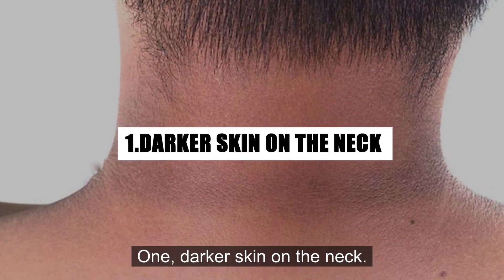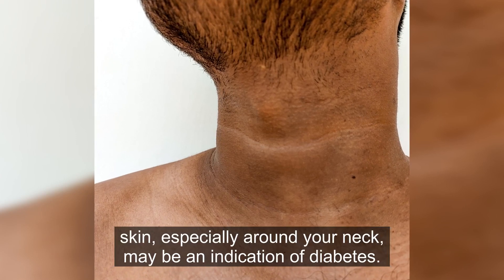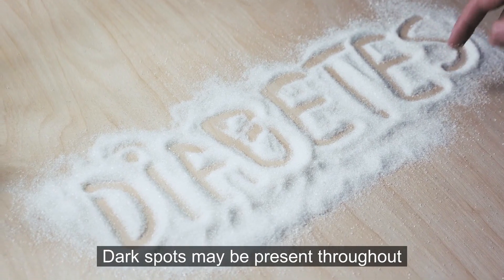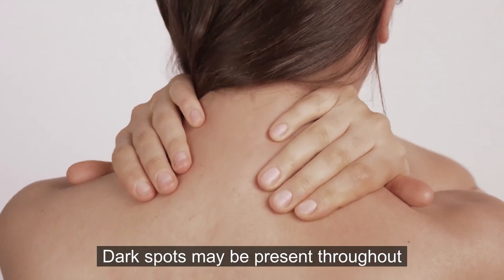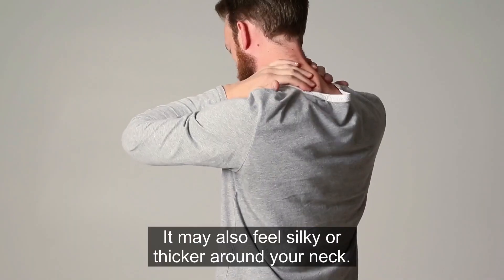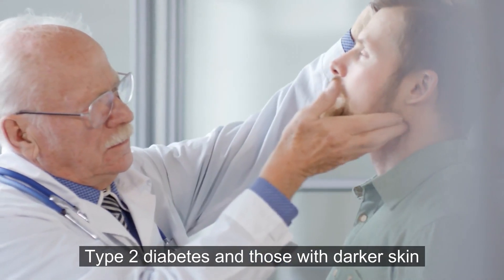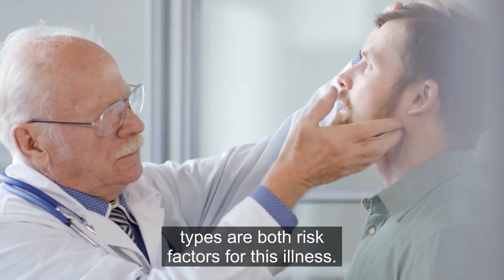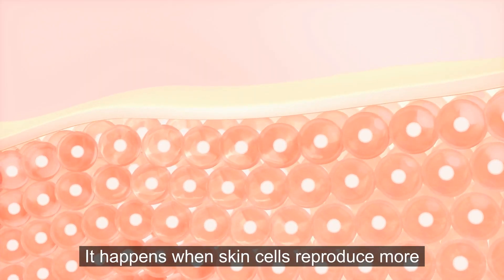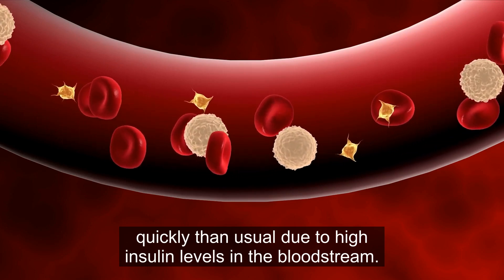1. Darker skin on the neck. The appearance of dark patches on your skin, especially around your neck, may be an indication of diabetes. Dark spots may be present throughout the skin or may only be seen in skin wrinkles. It may also feel silky or thicker around your neck. Type 2 diabetes and those with darker skin types are both risk factors for this condition. It happens when skin cells reproduce more quickly than usual due to high insulin levels in the bloodstream.